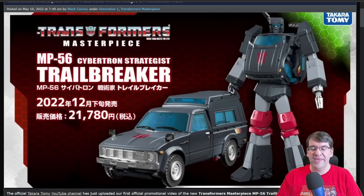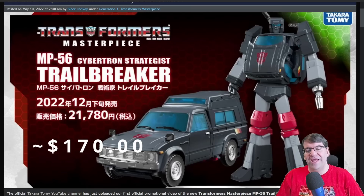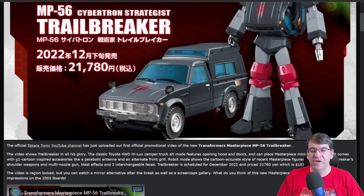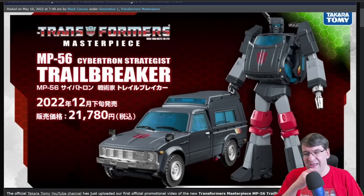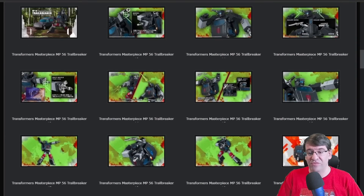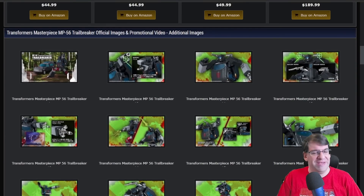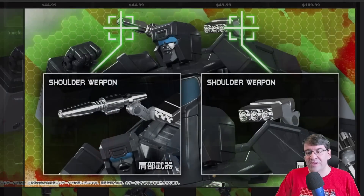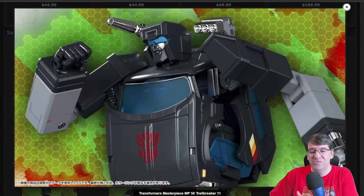He is coming out in December for 21,780 yen, and great — just absolutely great. I love the look of the alt mode. Robot mode looks okay. I'm a little bit concerned about the underside, like the armpit area, but overall I like it, and I'm probably going to pick this one up. Will I review it? I have no idea. I still have Skids in a box from Hobby Link Japan right behind me and I haven't even opened it up yet, but I've got to admit it looks pretty good.